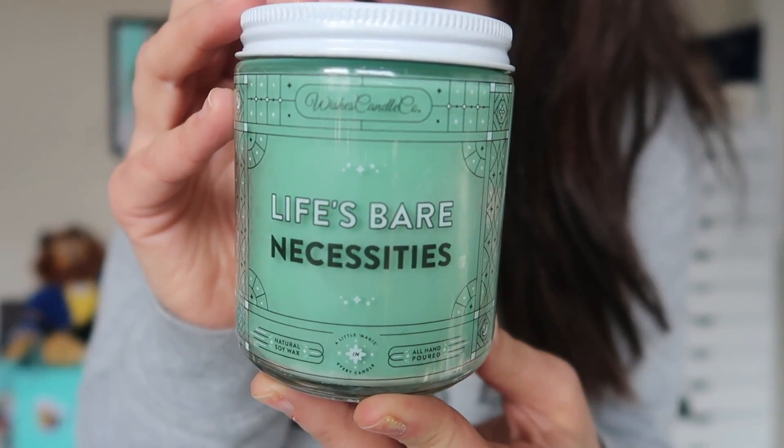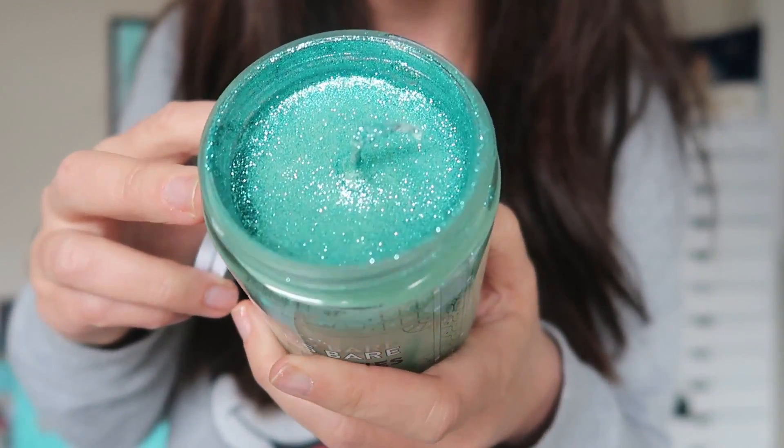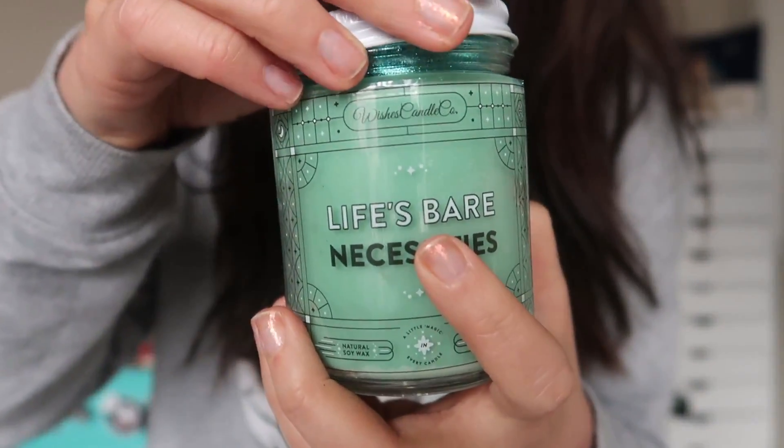The first candle is inspired by the Jungle Book — it's called Life's Bare Necessities. The Bare Necessities is one of my all-time favorite Disney songs. It's green with a beautiful turquoise green glitter on the top — I love the glitter in these candles. The smell is extremely tropical, fruity, and sweet — like pineapple, mango, coconut, sweetness. It's one of their best selling candles and they have to restock it quite often. It definitely reminds me of summer, and since it was minus 25 degrees here yesterday, I need reminders that winter will eventually end. This is a great candle for that.